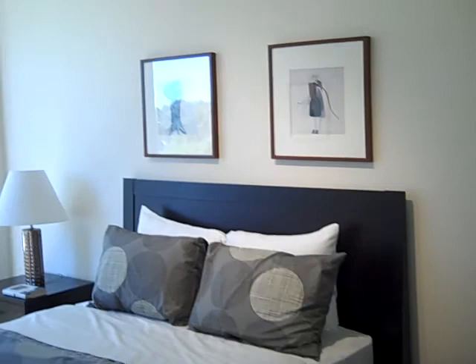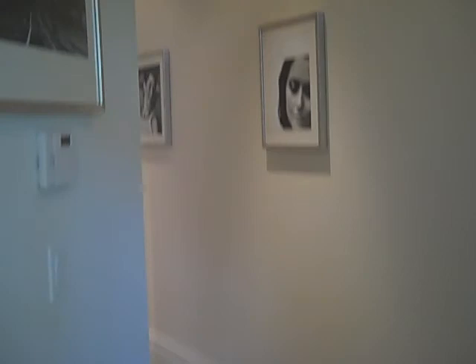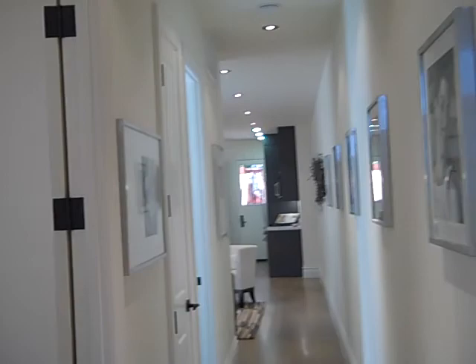We're at 1046 14th Street. We are in one of six units. These are two-bed, one-bath units. They're all TICs and they're eligible for condo conversion.